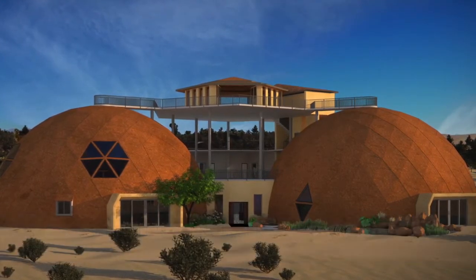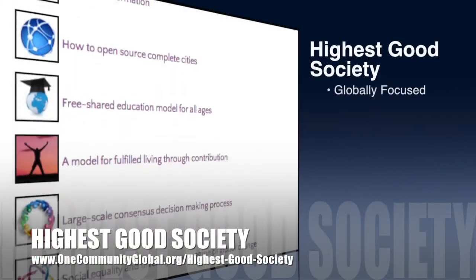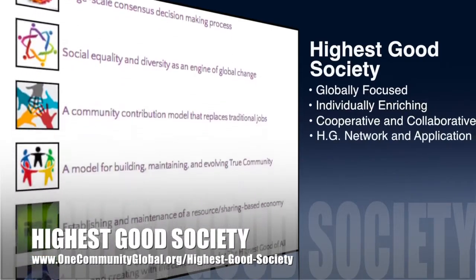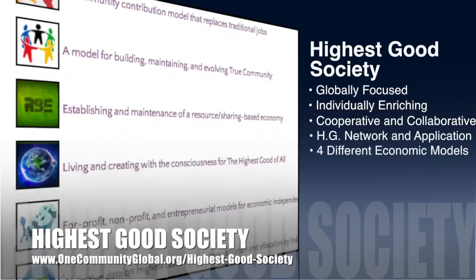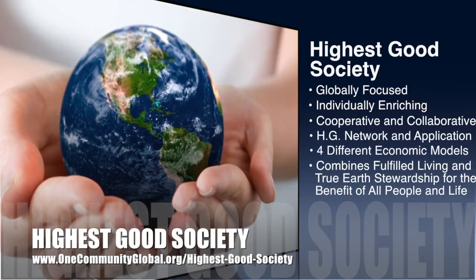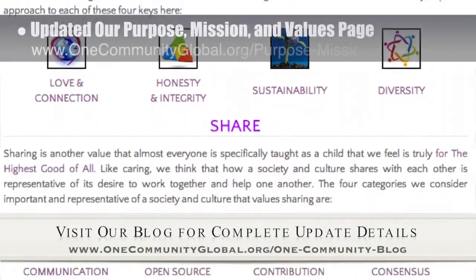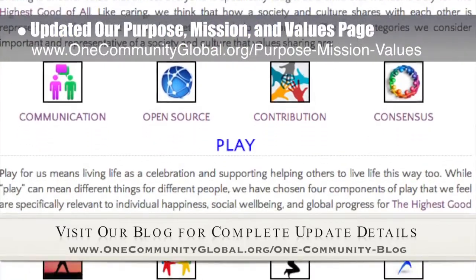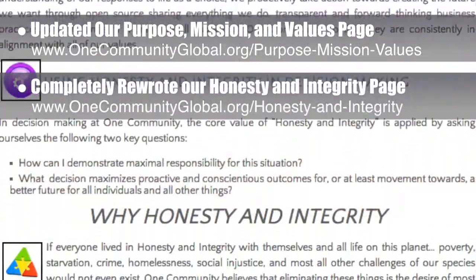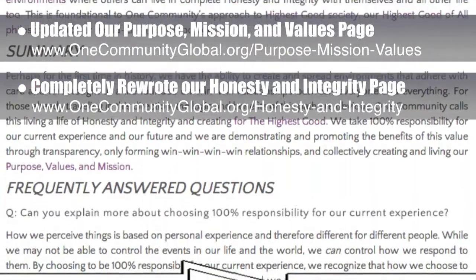OneCommunity's approach to Highest Good Society is globally focused, individually enriching, cooperative and collaborative, includes a Highest Good network and application, four different economic models, and combines fulfilled living and true Earth stewardship for the benefit of all people and all life on this planet. This week, the core team updated our purpose, values, and mission page with all new icons and imagery. We also completely rewrote our honesty and integrity page, adding specifics about what this core value means to us and how we use it in our decision making and ongoing development process.